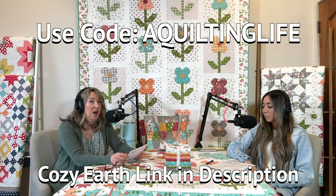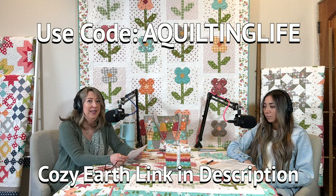You can get 35% off site-wide with the code A Quilting Life.